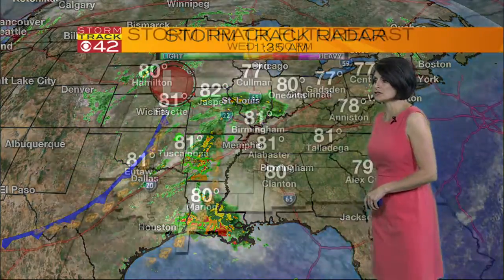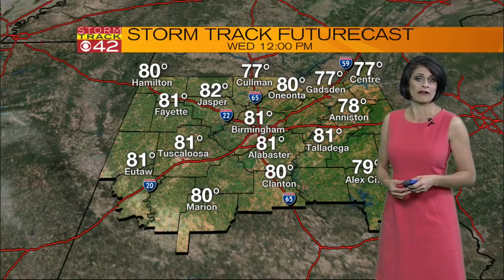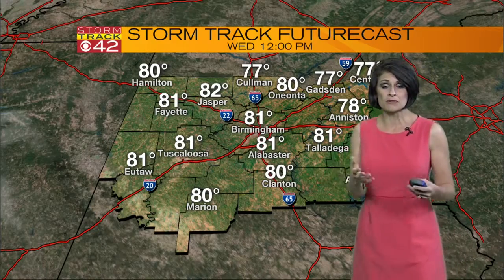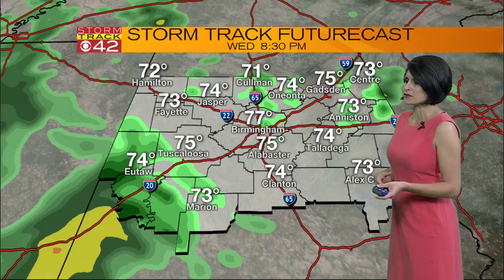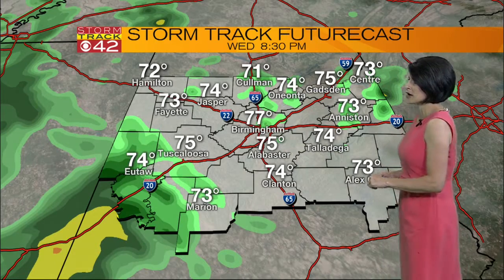But by the time it reaches us here in Alabama, I have some good news to bring you. I think we're going to see that threat for severe weather really start to diminish. I'm not ruling out a rumble of thunder, I'm not ruling out some gusty winds, but I think the tornado threat would be pretty low at this point. That slight risk for severe weather remains well to our west or to the south.